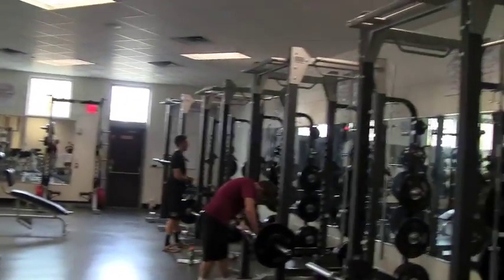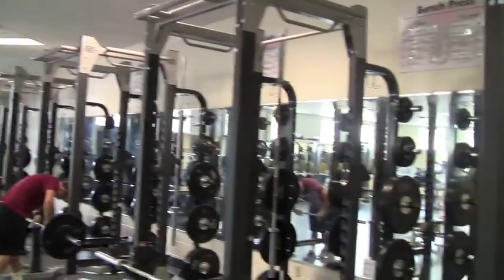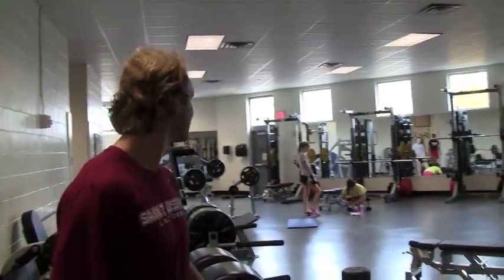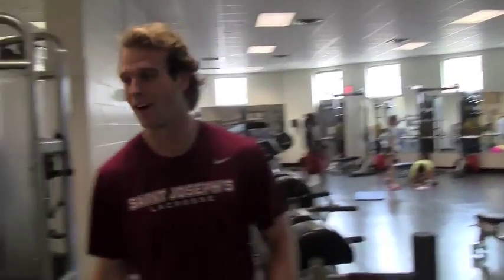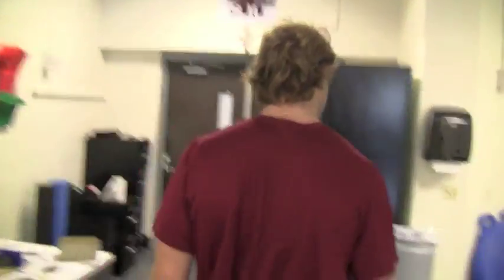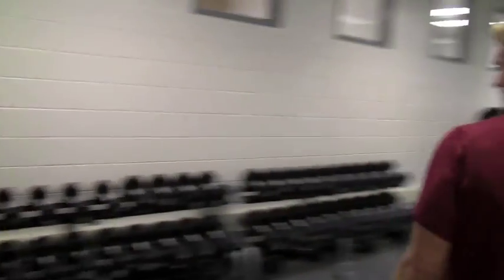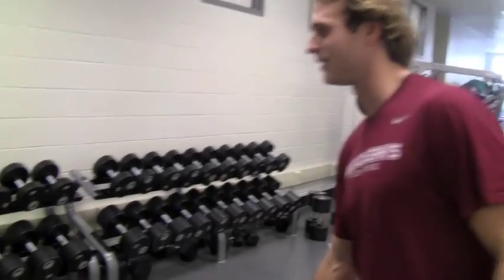On the racks, on the weights. Let me show you the socks right there — free weight socks. The dumbbells are all customized.